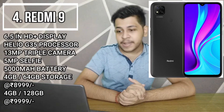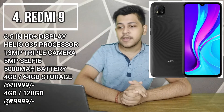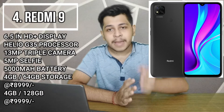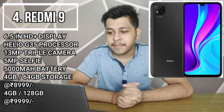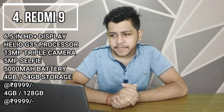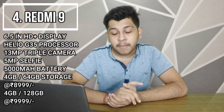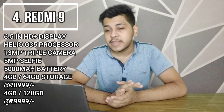Our 4th ranked phone is the Xiaomi Redmi 9. It features a 6.5-inch HD Plus display and a Mediatek Helio G35 processor. The camera setup is a 13MP triple camera with a 5MP selfie camera and notch design. It has a big battery, and in terms of storage, you get 4GB with 64GB. The price is around 8,999 to 9,000 rupees.